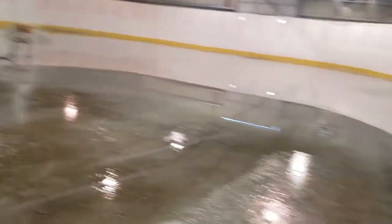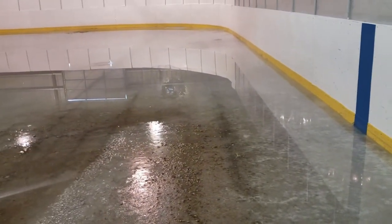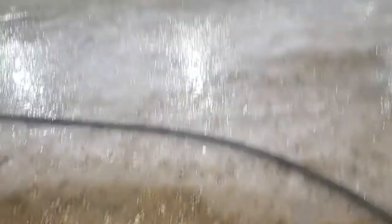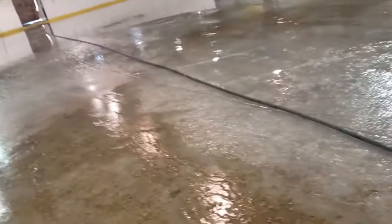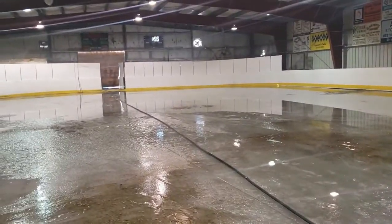I put water down over 30 minutes ago and it's still just barely frozen. There was half an inch of water here and it's now down to about a quarter inch. It's freezing a bit, but I don't know if I'm going to push it much more. I might just call it quits after this.